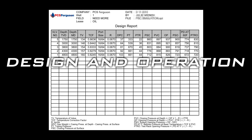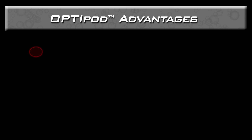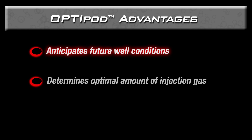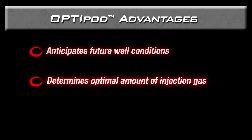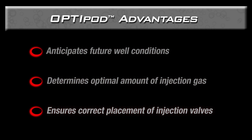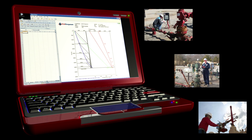Installation of the OptiFlow gas lift system begins with a carefully engineered design, customized for your well specifications. Our OptiPod software uses both existing and anticipated well characteristics to determine the optimal amount of injection gas needed to deliver fluids to the surface, as well as the correct placement of the injection valves based on pressure calculations. By adapting to both current and future well conditions, the OptiFlow gas lift system ensures optimal production throughout the life of the well.